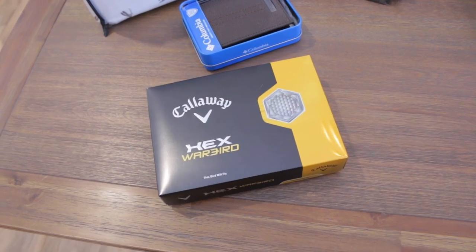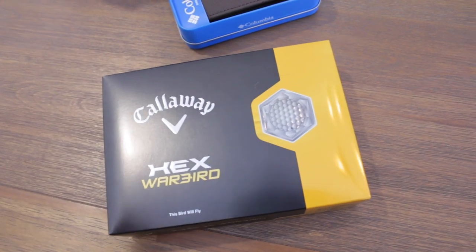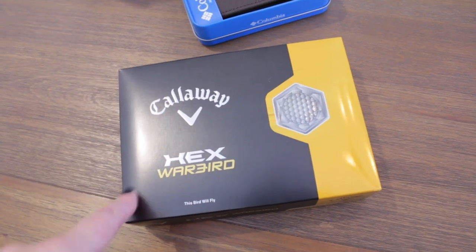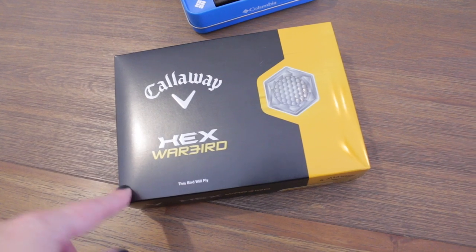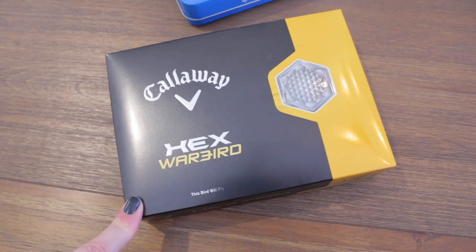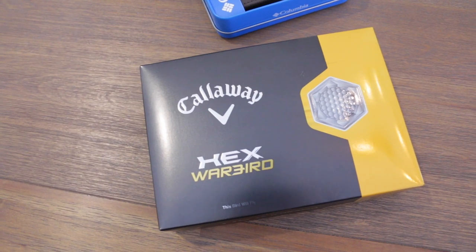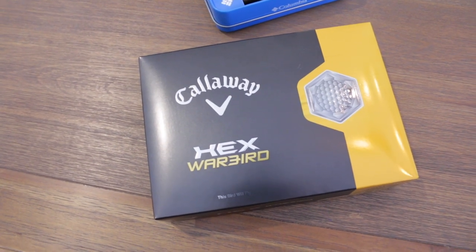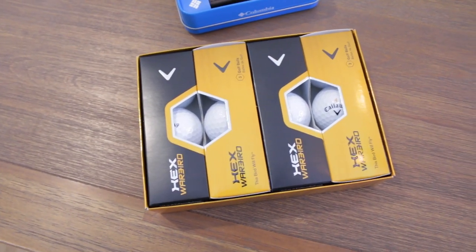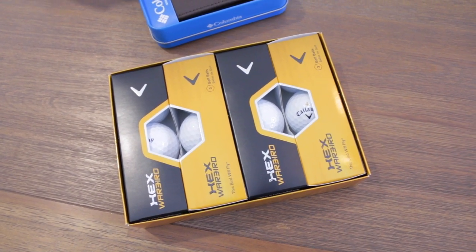I picked up a couple of Christmas gifts for Bill. Bill loves playing golf and he loves Callaway golf balls. They had these on sale at Dunham's — normally $18 or $19, on sale for only $11 — so I grabbed him a box because he can never have too many golf balls. Every single year he always asks for golf balls for his birthday and for Christmas. I think these make perfect stocking stuffers for anyone who loves golf, and I'm probably also going to buy him a few other golf accessories like new tees.